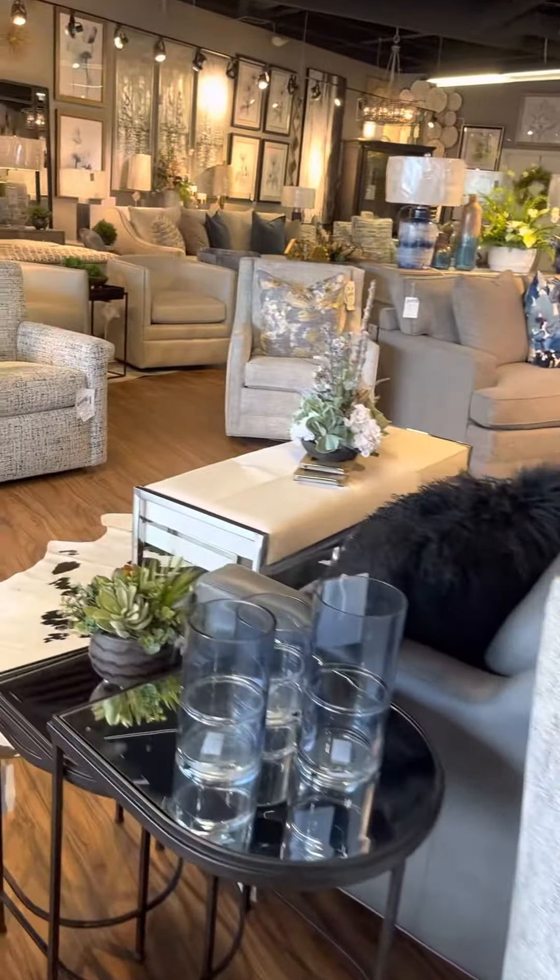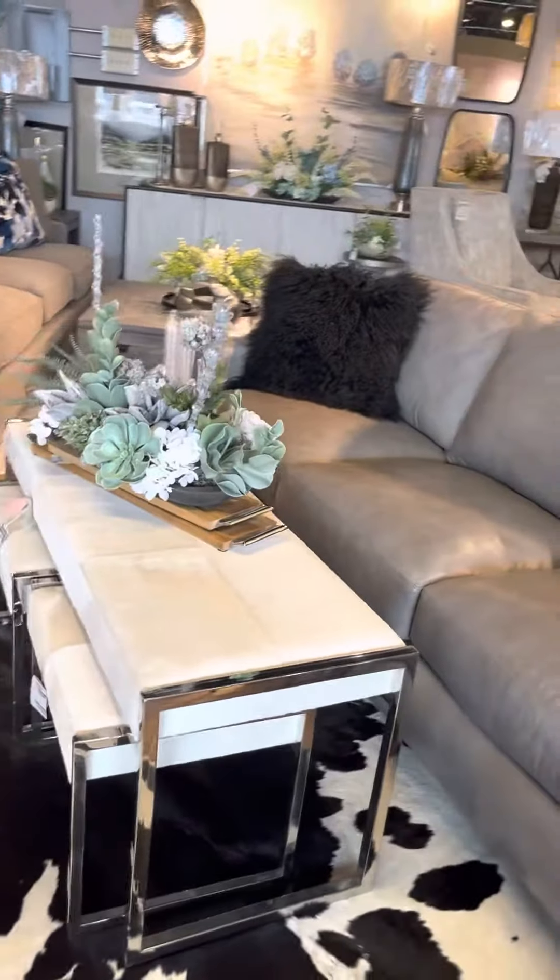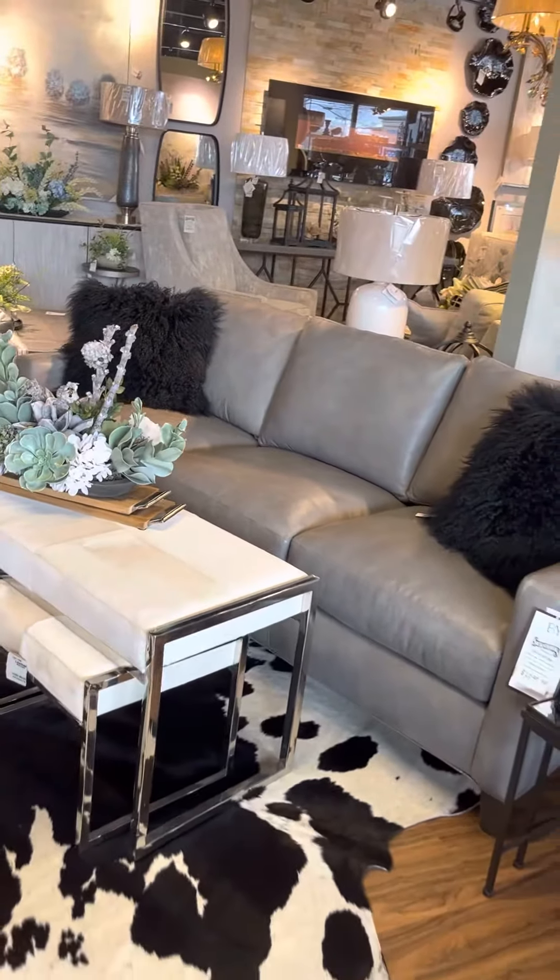One of my favorites — this beautiful cowhide rug just came in. Cowhide ottoman. Leather sofa.